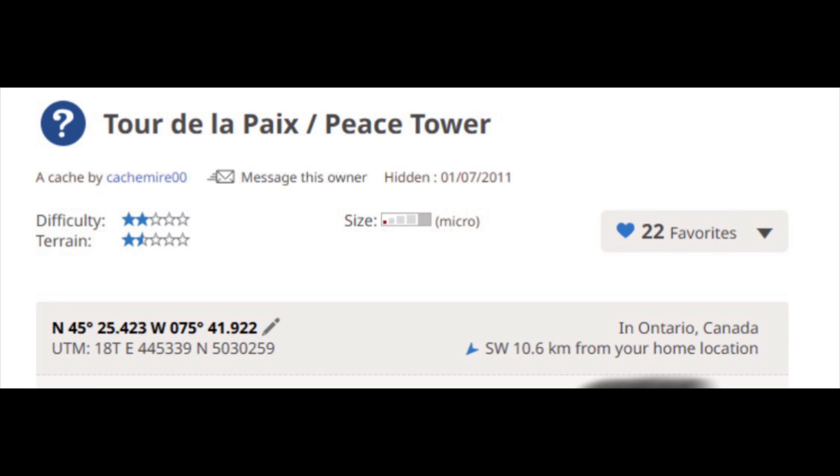And finally at number one is Tour de l'Epaix Peace Tower by Cashmeyer00. You will have to solve a number of questions to find the final coordinates at the cache. Its GC number is GC2M4KC.